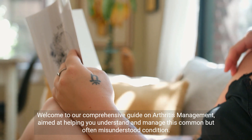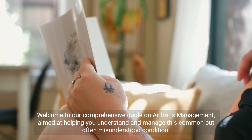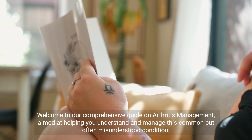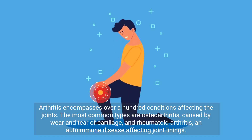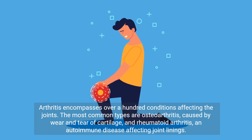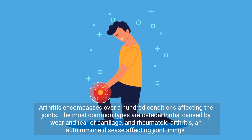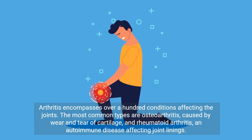Welcome to our comprehensive guide on arthritis management, aimed at helping you understand and manage this common but often misunderstood condition. Arthritis encompasses over a hundred conditions affecting the joints. The most common types are osteoarthritis, caused by wear and tear of cartilage, and rheumatoid arthritis, an autoimmune disease affecting joint linings.